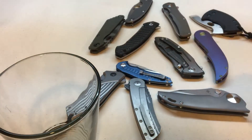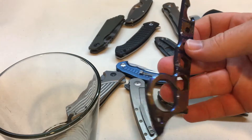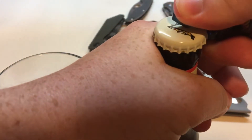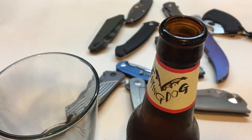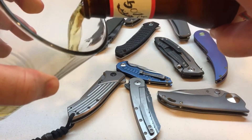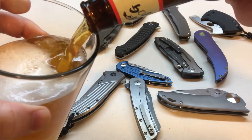I will be using the ADV Tactical - the guy that makes the Butchers and a couple other styles of knife - never used this to open a bottle, so see how it goes. Worked pretty well.